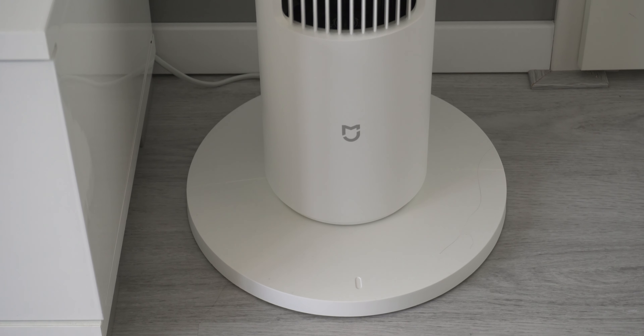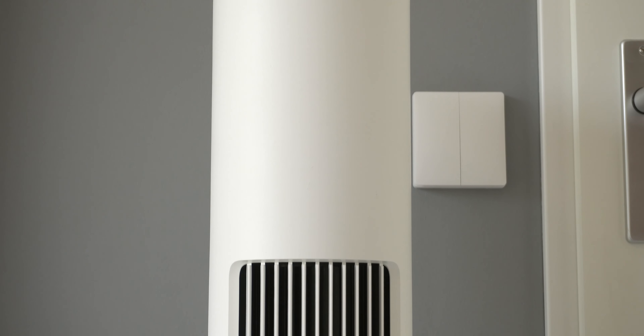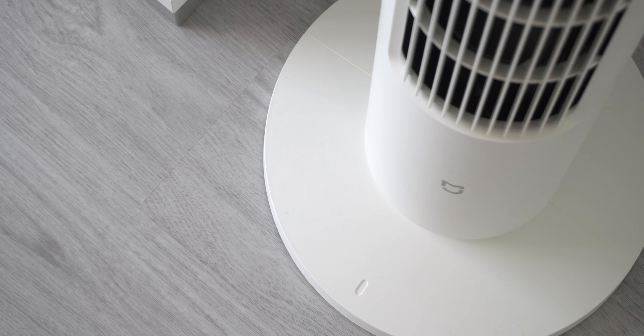With all of this in your backpack, there's still enough space to throw in a t-shirt, socks, some underwear, and your laptop — and you're good to go for a one- or two-day trip. What are your must-have Xiaomi gadgets for this summer? Let us know in the comments below.